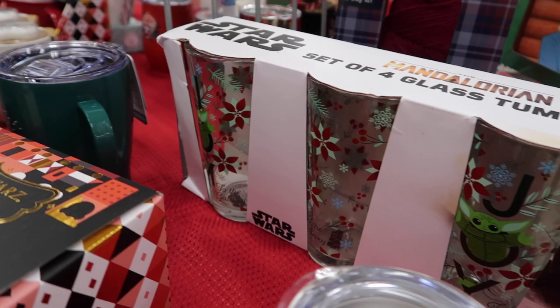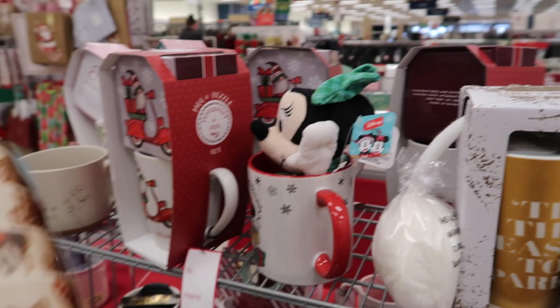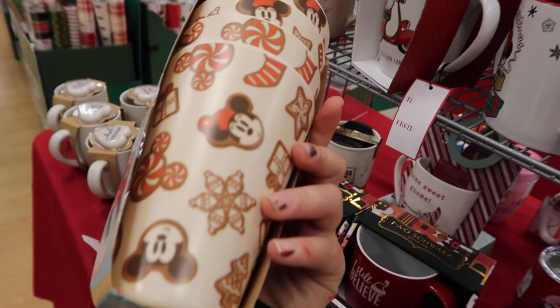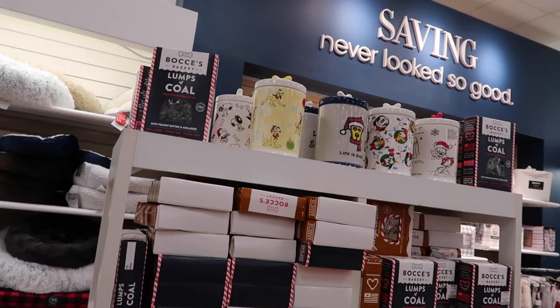Oh my goodness, they even have Grogu ones and a little Minnie Mouse gift mug. Look at these bamboo cups — oh my gosh, so cute with a little gingerbread print for $7.99. There's even a Mickey Mouse Christmas throw blanket for $19.99.